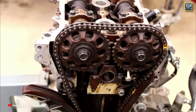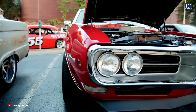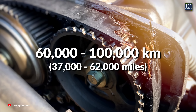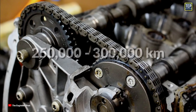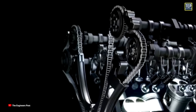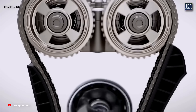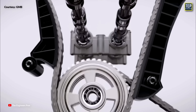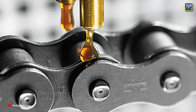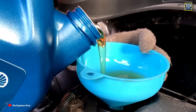Timing chains offer several advantages over timing belts. Because they are made of metal, they last longer than belts, in some cases lasting the lifetime of the car. Timing belts typically last between 60,000 to 100,000 kilometers, whereas timing chains, if they need replacing, can be replaced at around 250,000 to 300,000 kilometers. A timing chain may not need to be changed at all if a driver properly maintains their car by monitoring oil levels. Additionally, timing chains tend to be more durable, meaning they can withstand higher temperatures and heavier loads without breaking or stretching. A timing chain needs to be lubricated, so maintaining sufficient oil in the engine at all times is crucial.